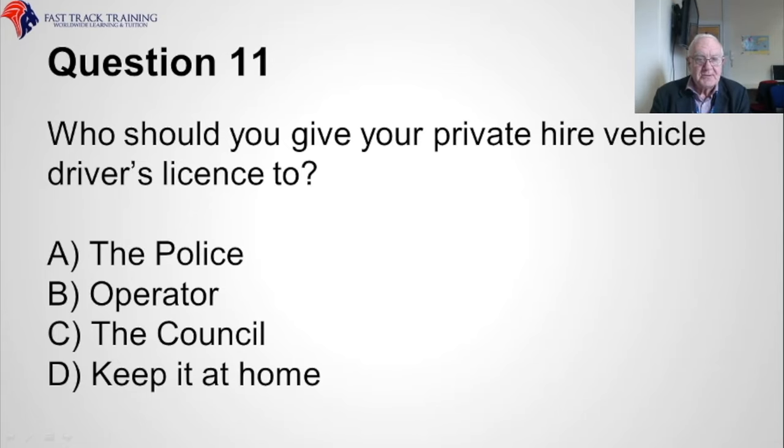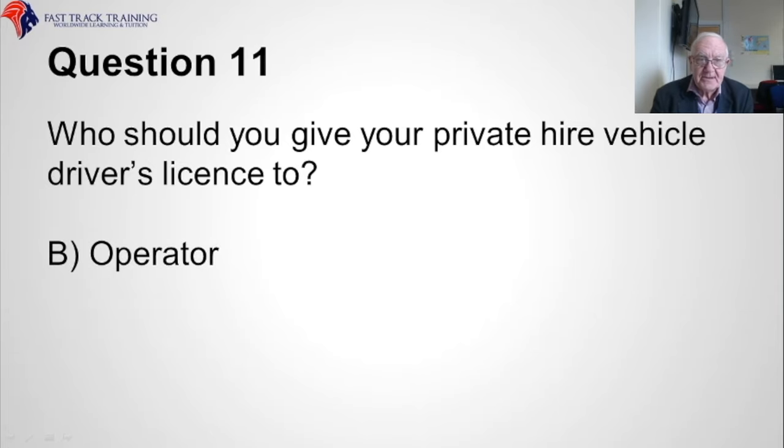Question eleven. Who should you give your private hire vehicle driver's licence to? Is it A, the police, B, the operator, C, the council, or D, keep it at home? The correct answer is B, the operator.